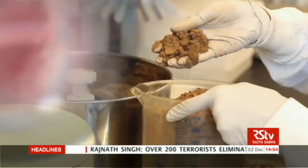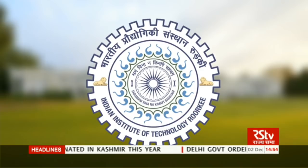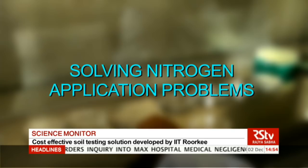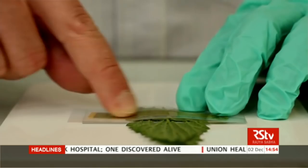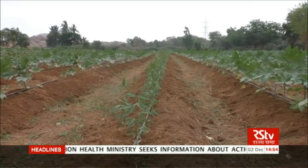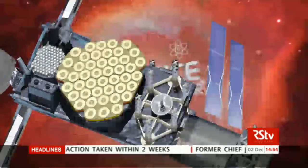A cost-effective soil testing solution was recently developed by students of IIT Roorkee to help farmers by boosting the productivity of crops. The solution, known as Solving Nitrogen Application Problems (SNAP), can achieve this by balancing the use of fertilizers. The optical imaging application can determine optimum fertilizer input by performing multi-spectral imaging of crop leaves. The camera module has been programmed so that the image of leaves helps to determine the soil's nitrogen content.